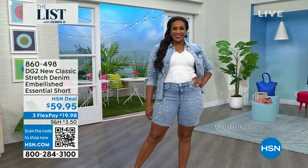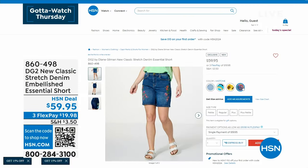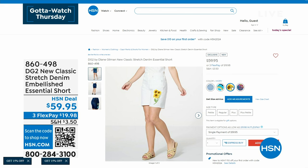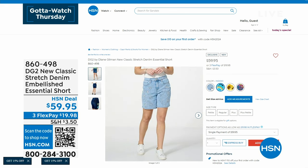You're getting first dibs at this — you're the first ones to see it. And I have all the colors for you. There's the mid-tone, the ivory, the indigo, and the chambray. Lots of stretch on this, you guys — just absolutely beautiful and gorgeous.